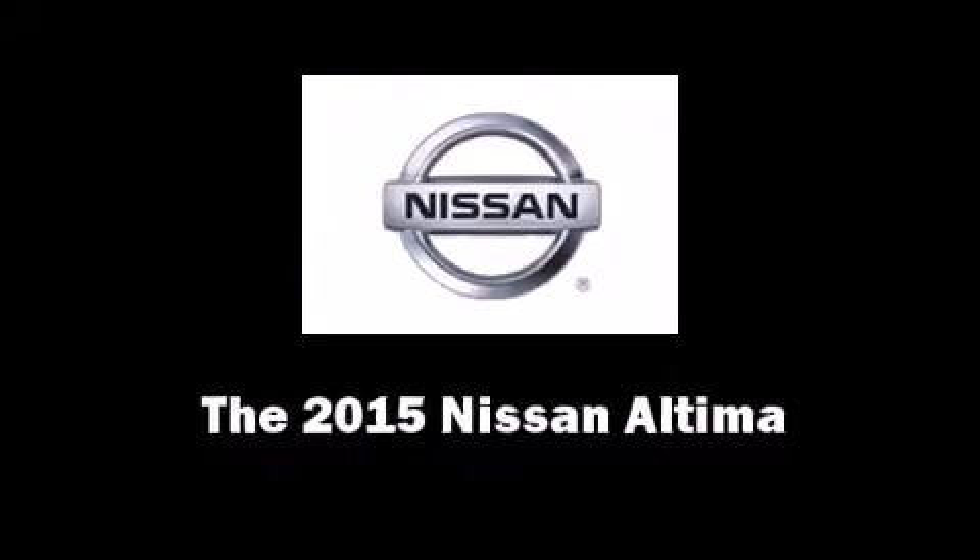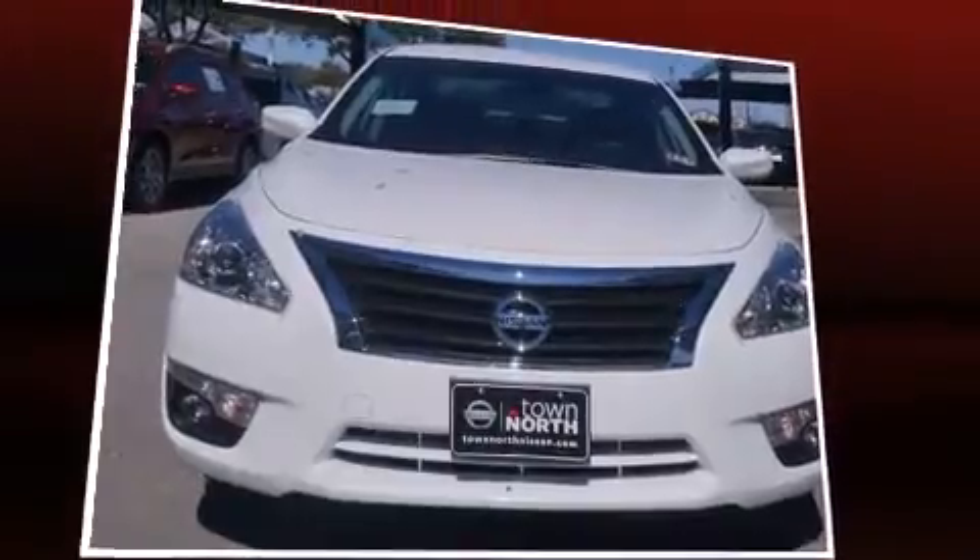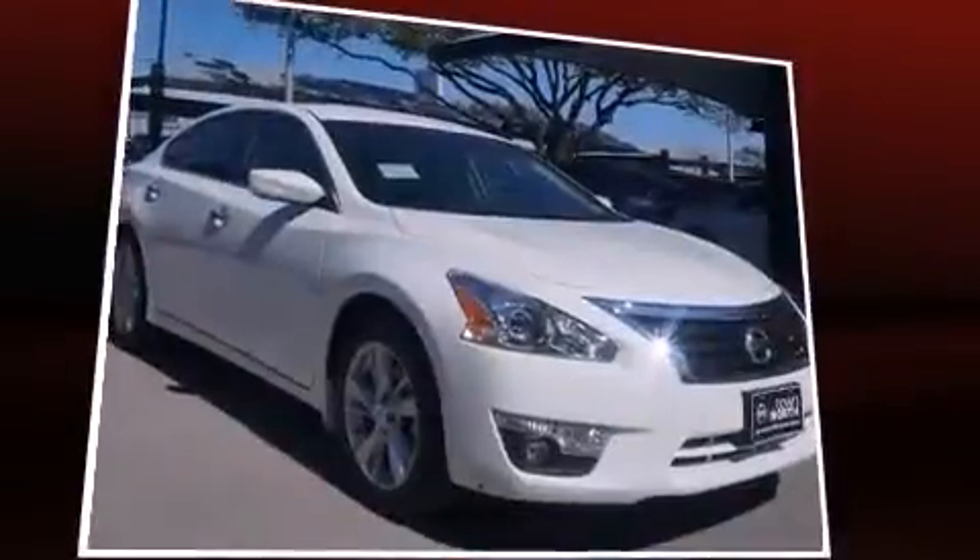Climb inside the 2015 Nissan Altima. This four-door, five-passenger sedan offers the features and options for which you've been searching.